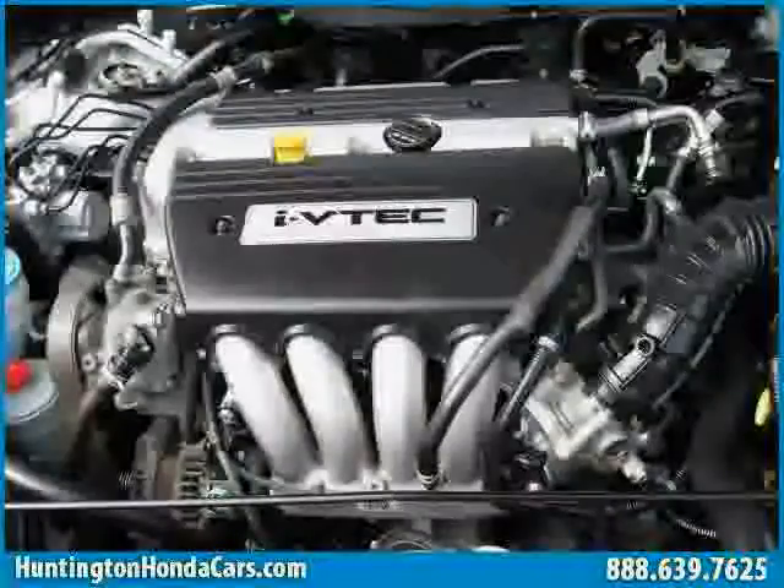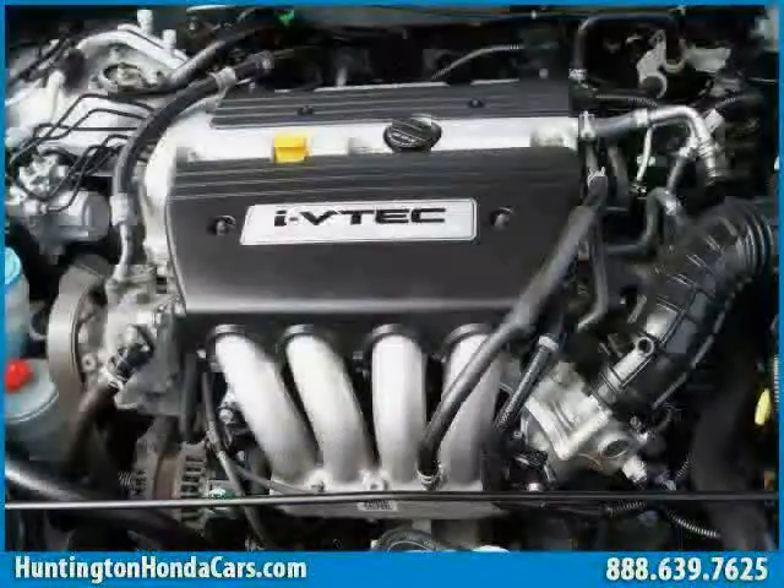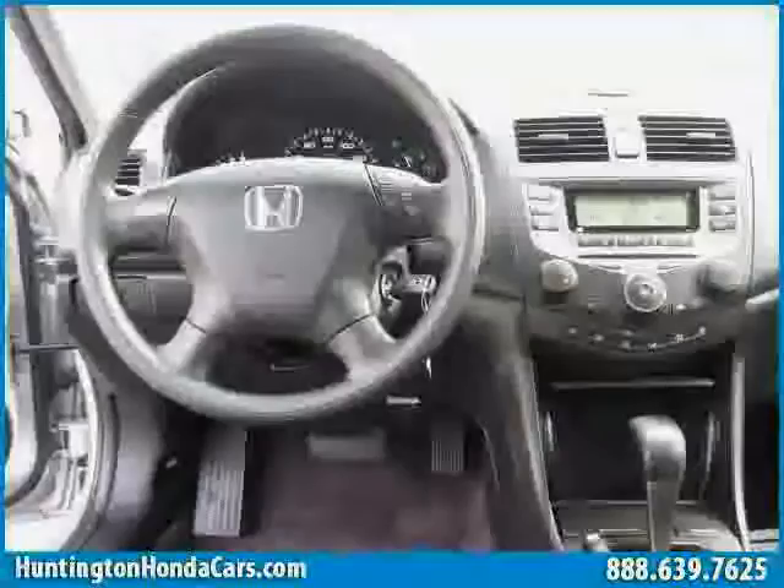Driven with care for 55,882 miles, makes this Accord sedan an easy choice for you.